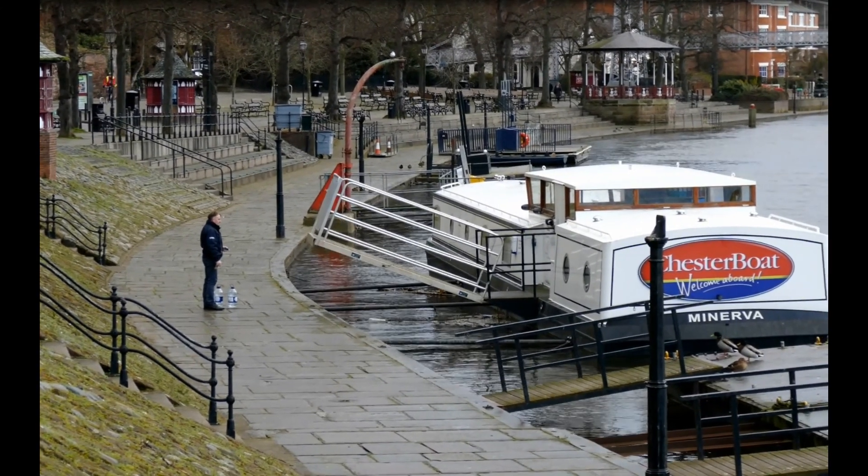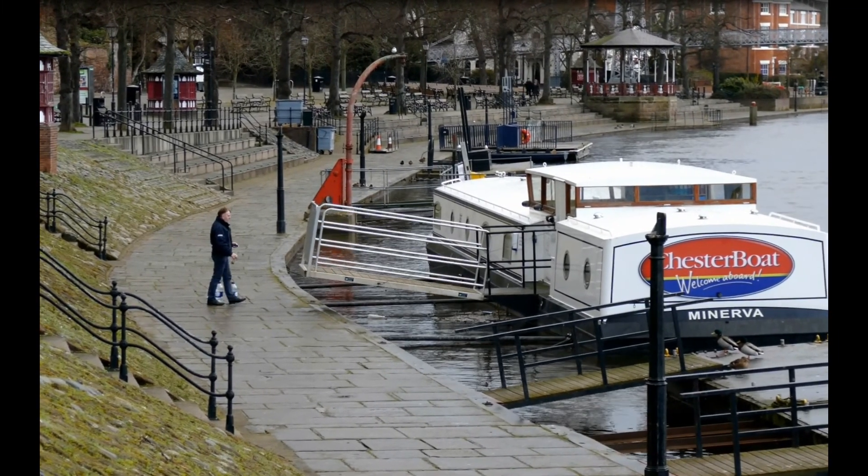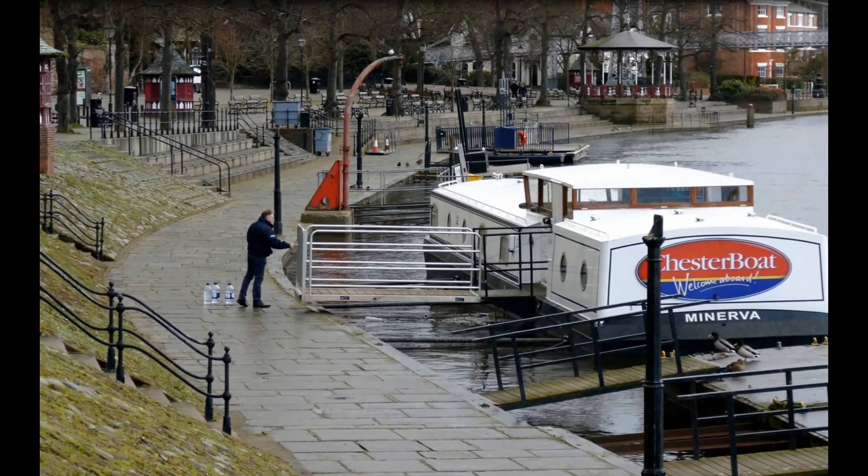Now look at this — not all the drawbridges are on castles, are they? I did like that. Nobody is going to swim across the brick into his boat!